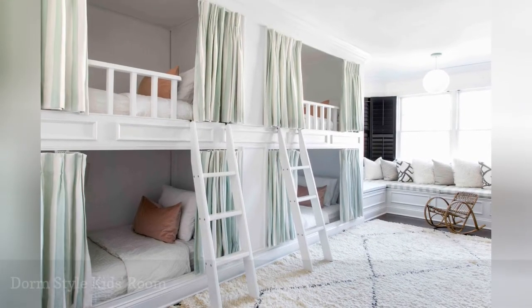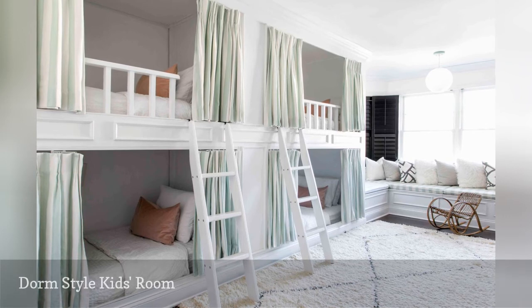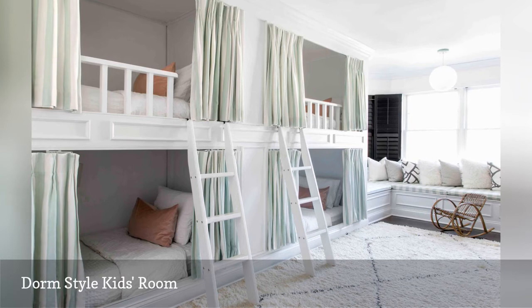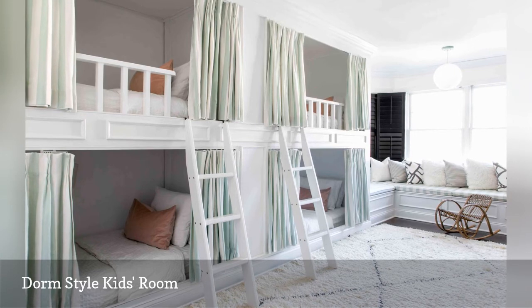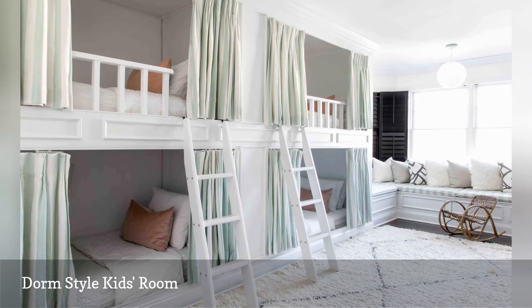In this cute kid's room from Christina Kim Interior Design, dorm-style bunk beds fill up an entire wall, creating cozy individual sleeping nooks in an otherwise wide-open space. Privacy curtains on each bunk create a room-within-a-room feeling, and a plush Berber rug and a window seat with an abundance of overstuffed pillows adds a space for kids to congregate.